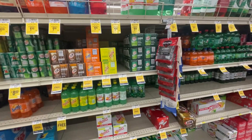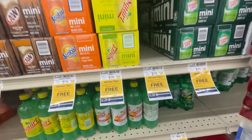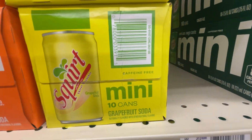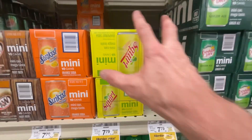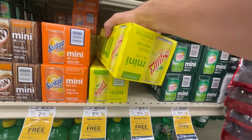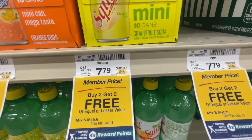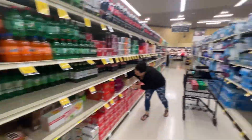There've been a few items I can't find, so I moved on - we'll have to go back to those. This one here is the Squirt minis, the mini cans - 10 cans in there. Squirt minis, $7.79. Buy two, get two free.